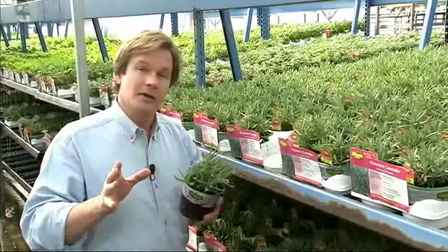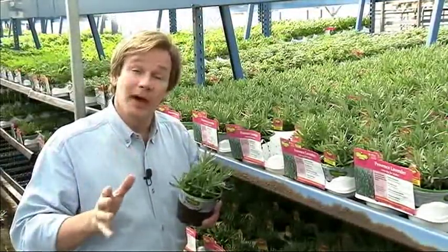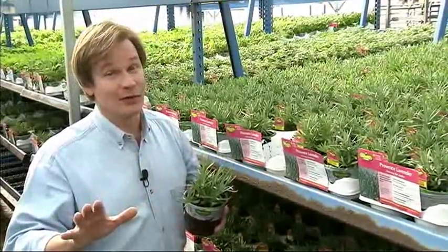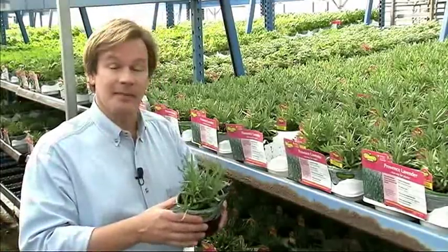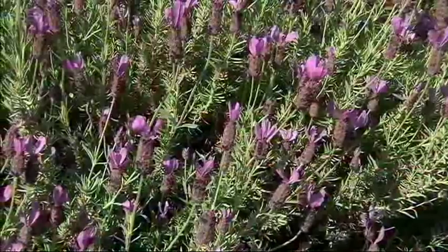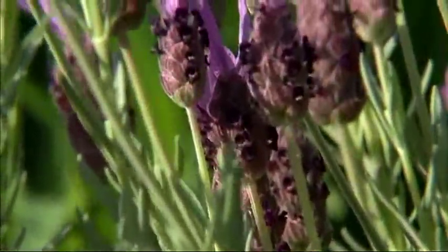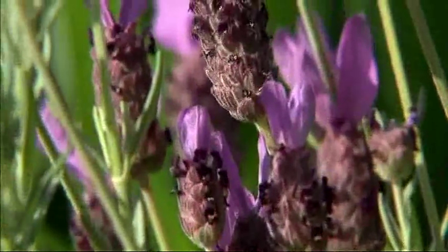If your garden has heavy clay and you don't have raised beds, what you might try is growing Provence in a container. I did several years ago. I put three plants in a 24-inch terracotta pot, and they were gorgeous. As they grew together, up to about 24 inches tall, it looked like one giant plant. Very dramatic.